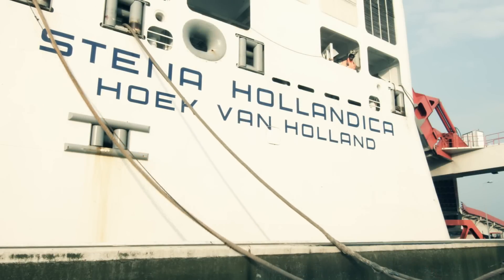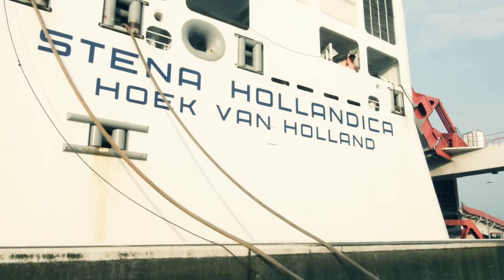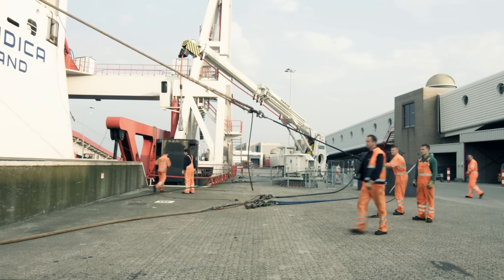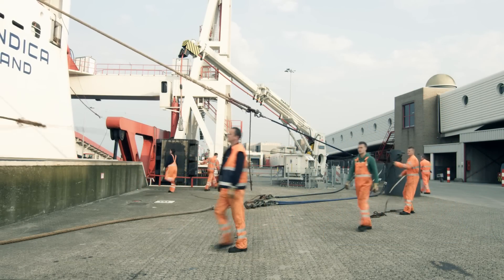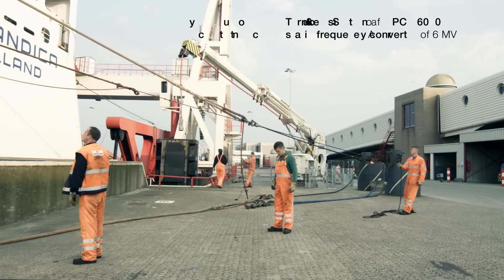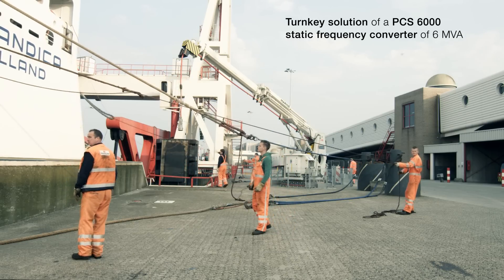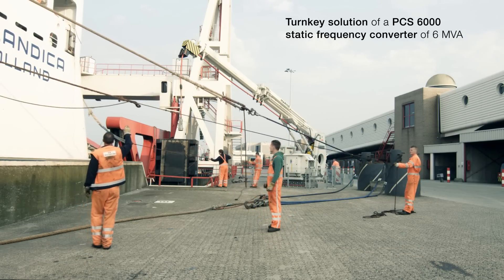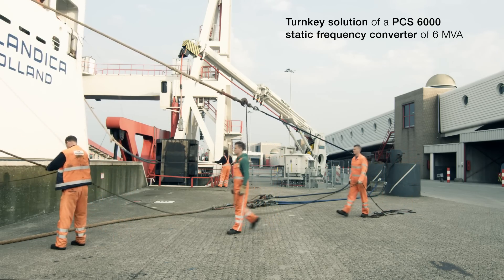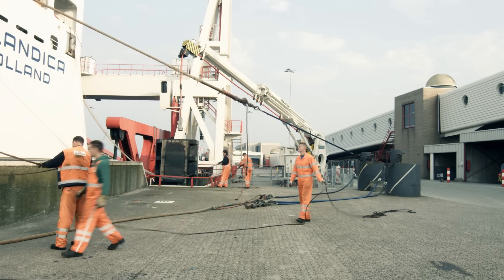The turnkey project is one of the world's biggest running shore-to-ship power installations using frequency converters. ABB supplied a complete package based on the Power Conversion Systems 6000 static frequency converter of 6 megavolt amperes. This includes the design, engineering, project management, installation, as well as the commissioning.